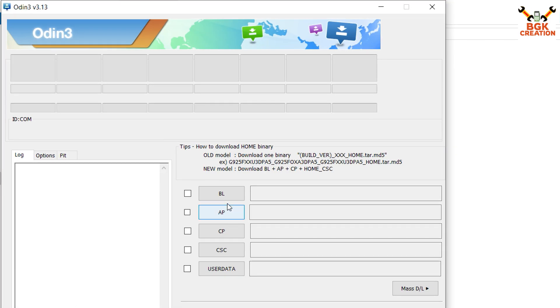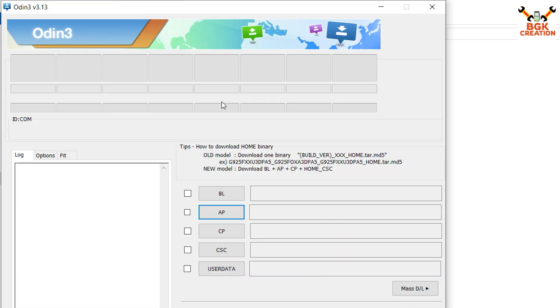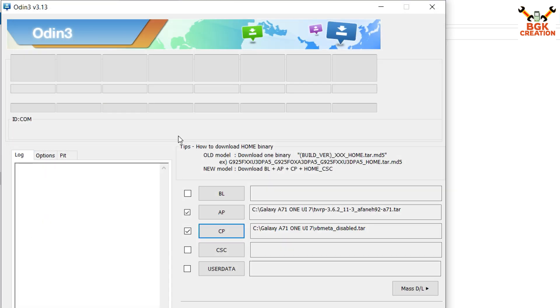Open the extracted Odin folder, double-click the Odin file, and click OK on the pop-up window. On Odin, click the AP slot, then go to your downloaded folder and select TWRP 3.6.2 which has the .tar extension — double-click to select the file. Then click CP, go back to the downloaded folder, and double-click the VBMeta disable .tar file. Odin is almost ready.